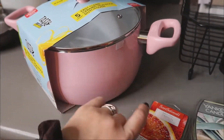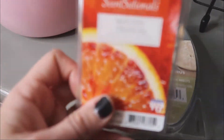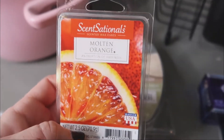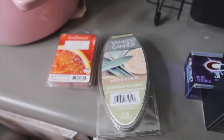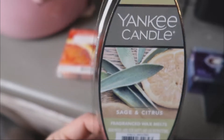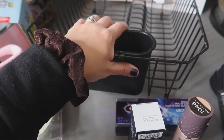I wanted some more wax melts, so I picked up this Molten Orange scent. My friend Paisley from Paisley Bradley was talking about it this morning in her video, so I grabbed it. I also wanted a sage and eucalyptus candle that my friend Marina talked about, but they didn't have anything like that. I did find these Yankee Candle melts in sage and citrus, and they smell really good, so we'll try those.